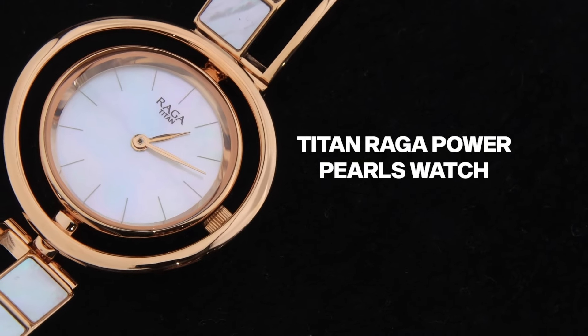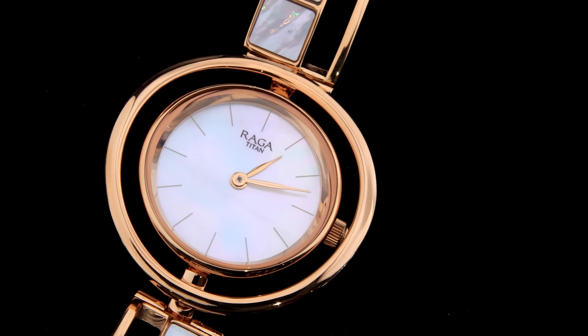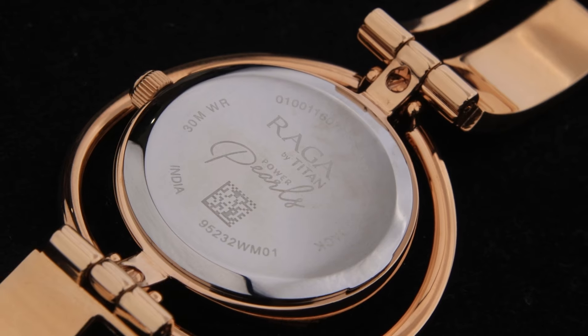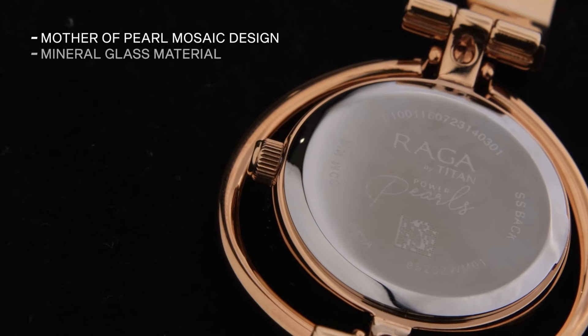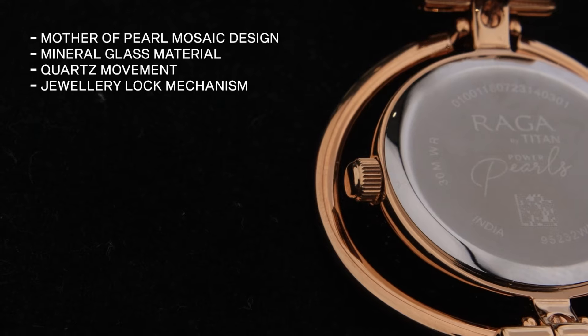Next up we have the Titan Raga Power Pearls Watch. This watch is part of the Raga Power Pearls collection, which re-interprets the classic elegance of pearls for the contemporary wearer. It comes with a beautiful bracelet featuring a mother-of-pearl mosaic design, mineral glass material, quartz movement, and a jewellery lock mechanism.